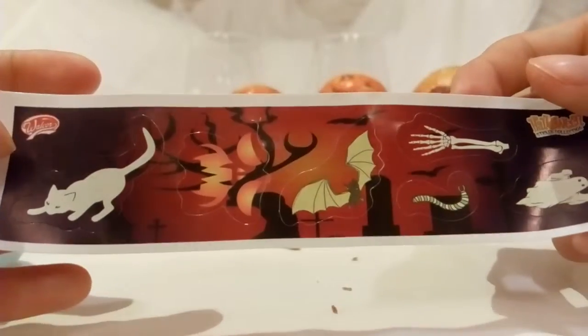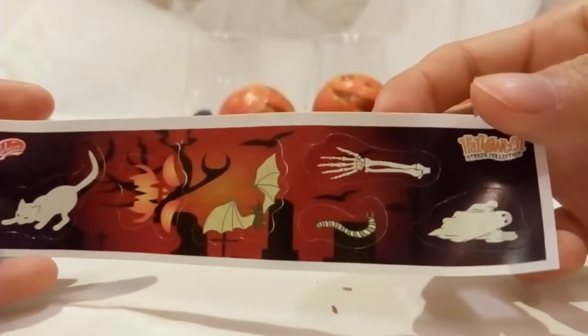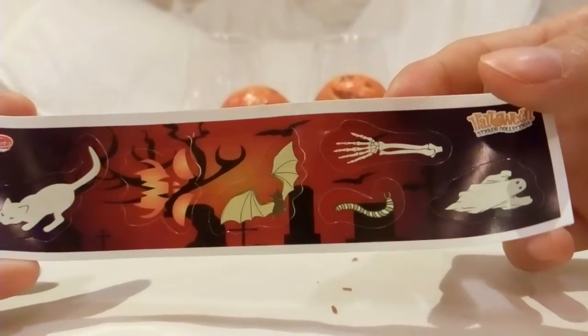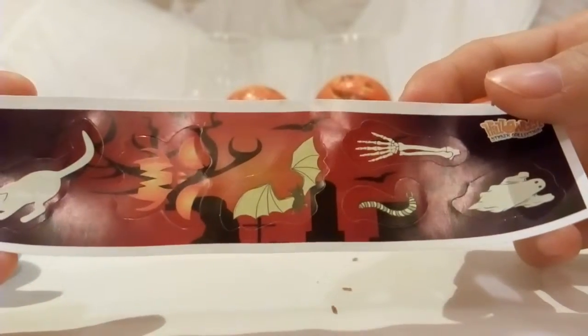Sticker! The cat, the ghost, the bull, a worm, and a bat.